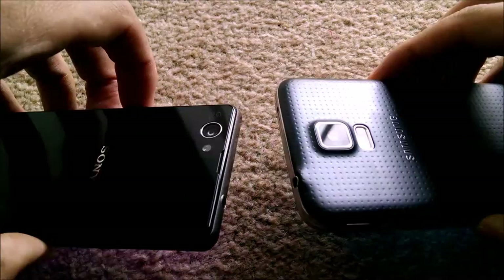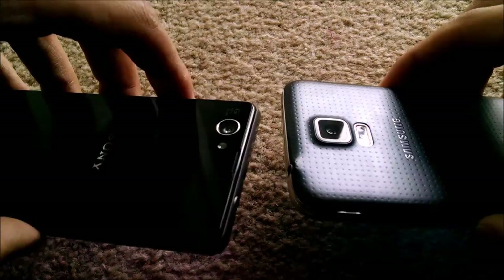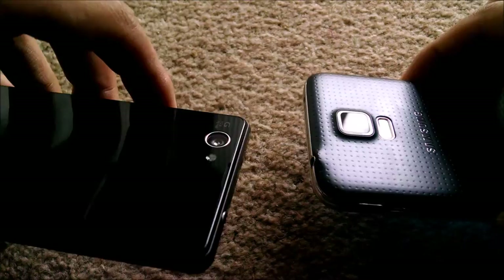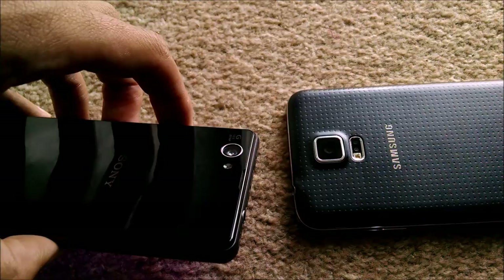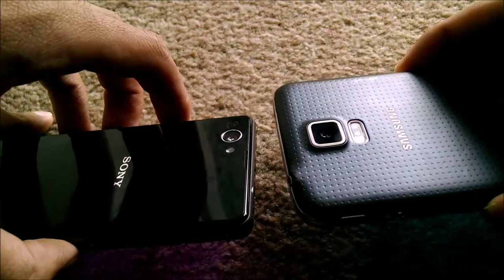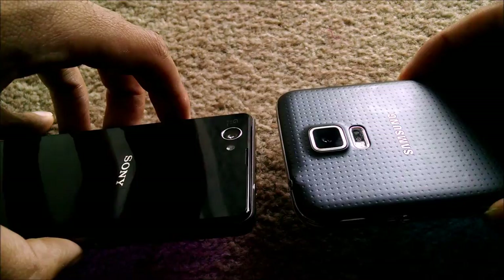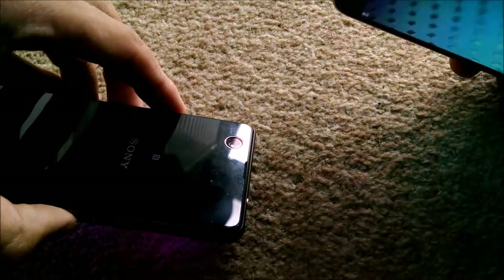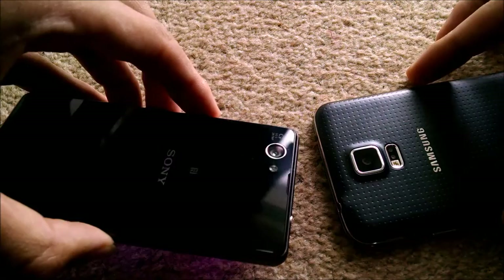You've also got those highly rated cameras on the back — the Samsung with its ISOCELL 16-megapixel and the Sony Z1 Compact with its 20.7-megapixel G Lens. I prefer the Sony's styling of the camera because it doesn't jut out as much. The S5 does stick out a bit so I'd be worried about putting it face-down on a desk, whereas the Z1 Compact's lens looks more protected.